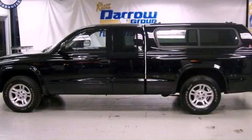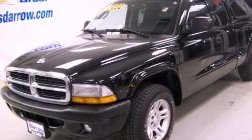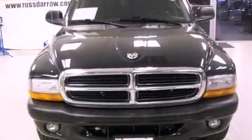This is a 2004 Dodge Dakota. It has the power to move what you need and the look too. It features an eight-cylinder engine and a five-speed automatic transmission.